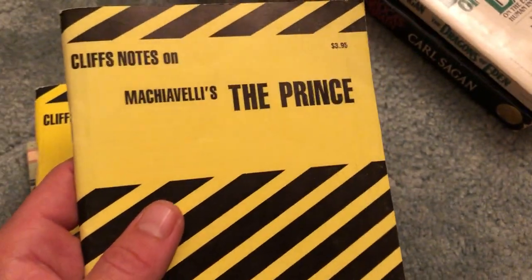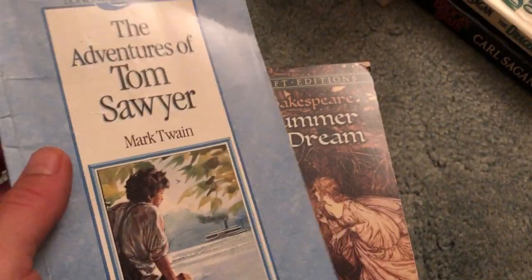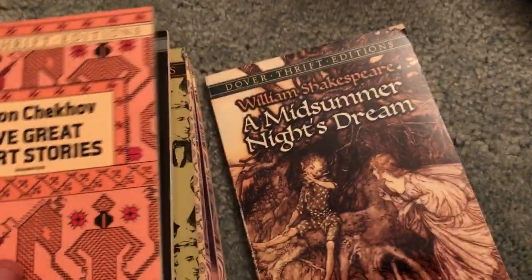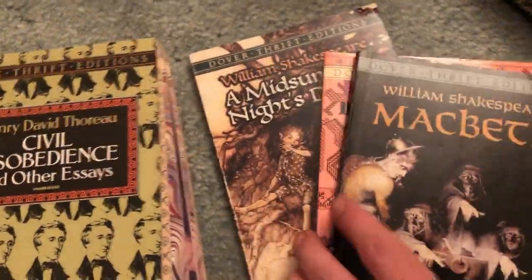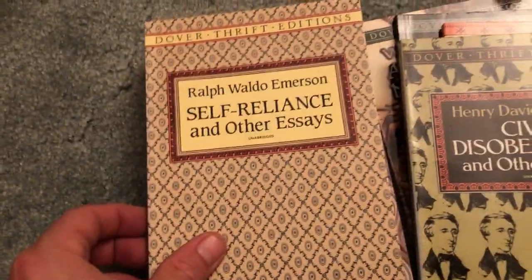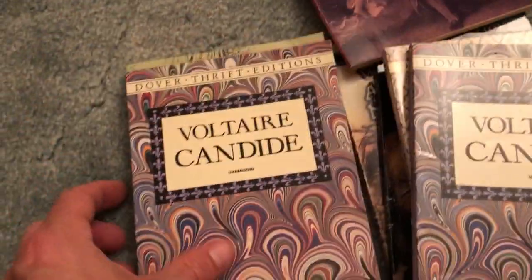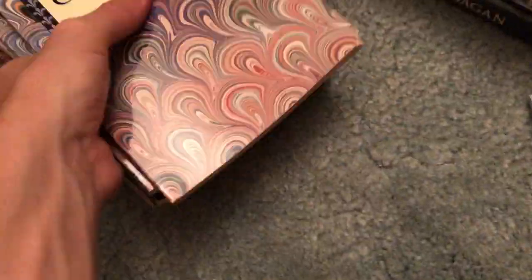We also got a couple Cliff's Notes here — The Prince, Machiavelli, and The Count of Monte Cristo. This one's not a Dover Thrift but kind of the same thing: Tom Sawyer by Mark Twain — actually has illustrations, so even better, though there's some highlighting. A bunch of Dover Thrift editions: Shakespeare, more Shakespeare, Thoreau — hey we saw him earlier with Ralph Waldo Emerson — Voltaire, more Shakespeare, another Voltaire, and Kate Chopin's The Awakening. All those don't take up much room, which is the main idea on bag day.